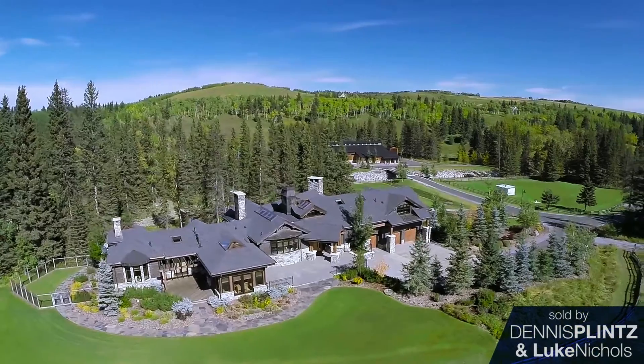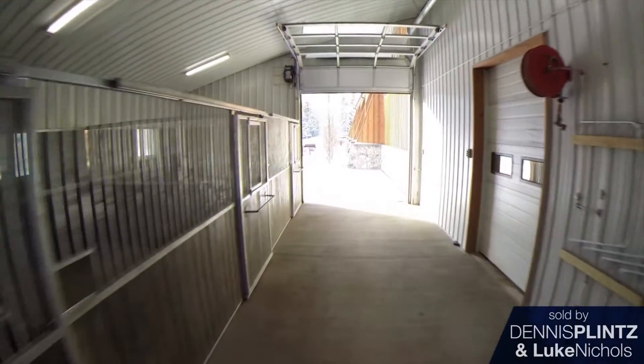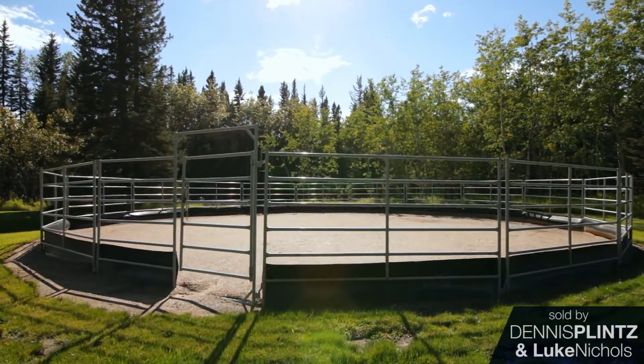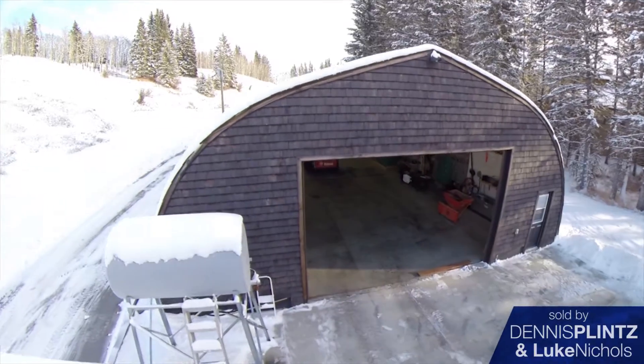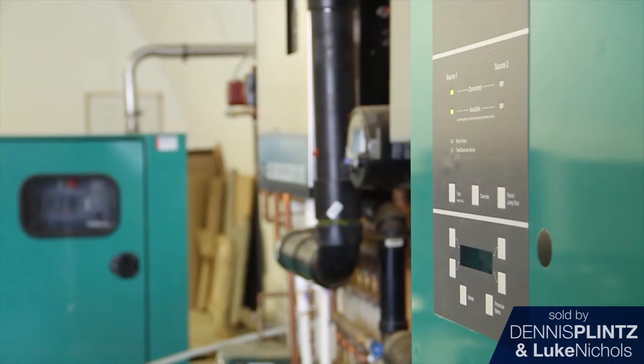It's got a 10,000 square foot house that's all developed, with a 14,000 square foot riding arena and a round pen, and a 20,000 square foot outdoor riding arena. It also has a Quonset building. It's heated with a boiler heated system and well lit.